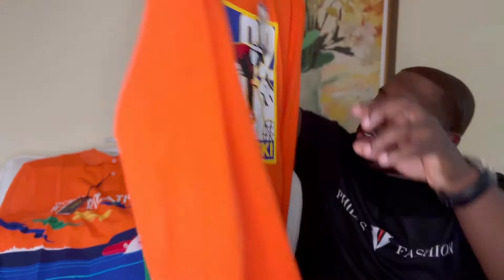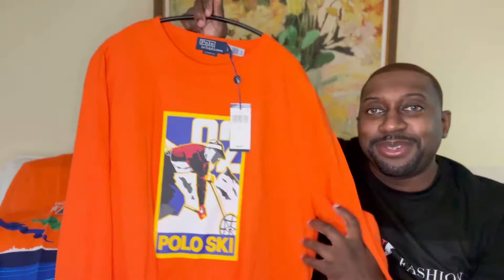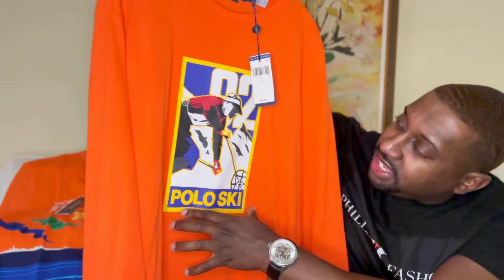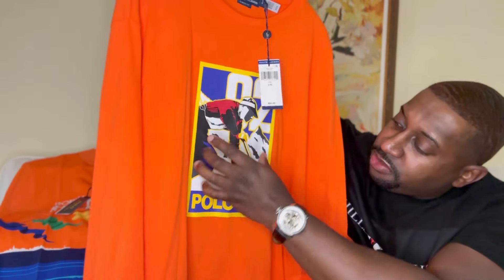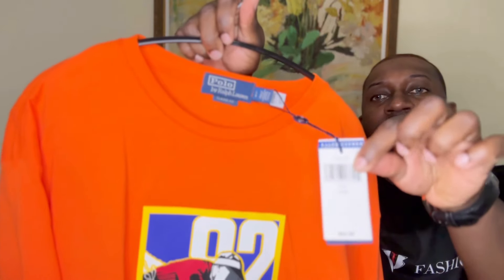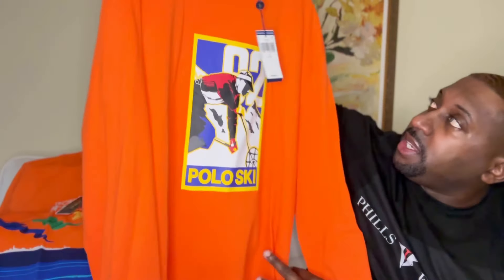Next up, picked up a nice '92 Polo ski shirt. Love the colorway — you've got someone skiing with a nice pop of orange, yellow, blue, and red. Same thing, classic fit, fits a little bit loose.